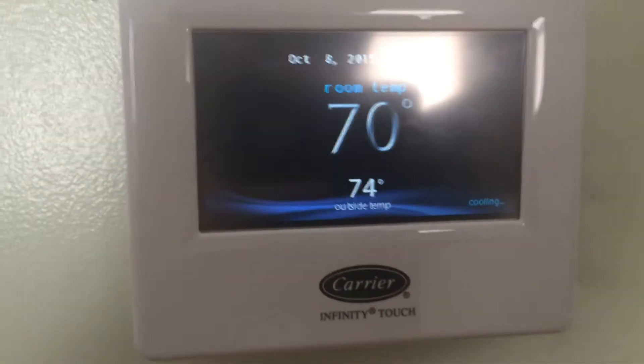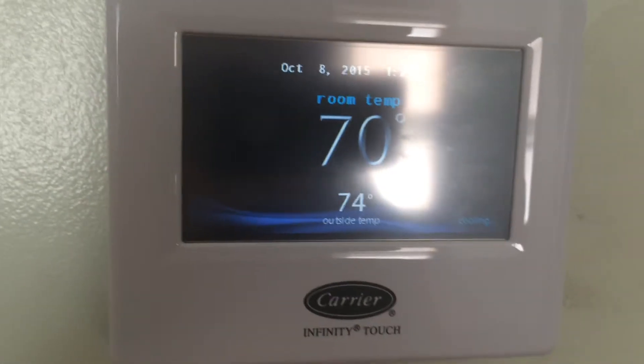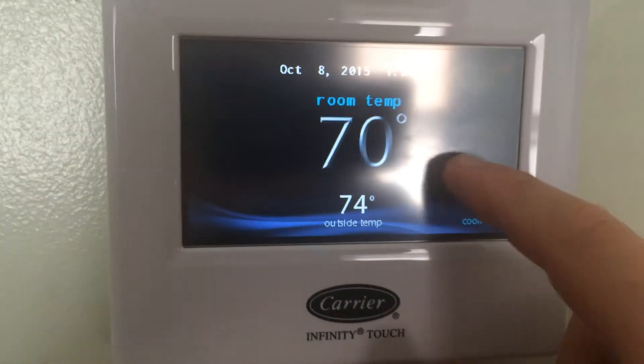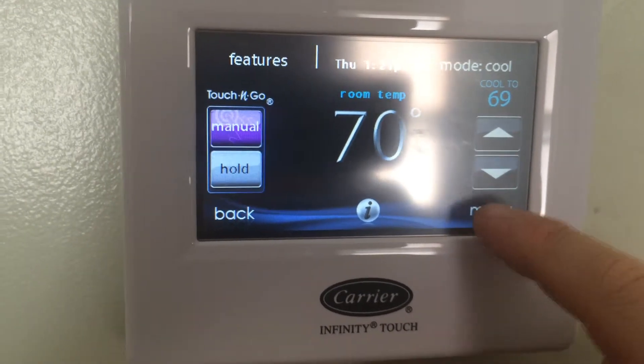This is Nate Adams with EnergySmart Home Performance, and I want to show you another cool feature about the Carrier Infinity thermostat — how you can see how much power your system is using.